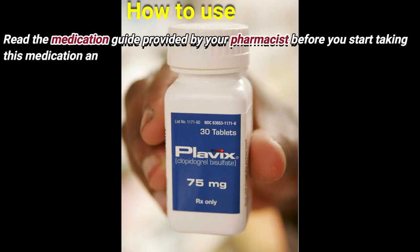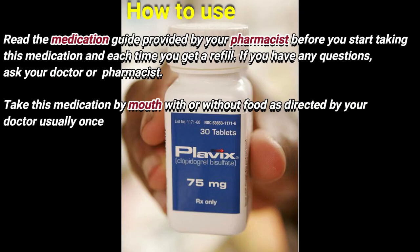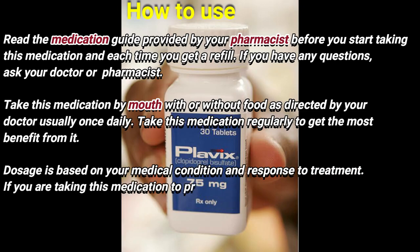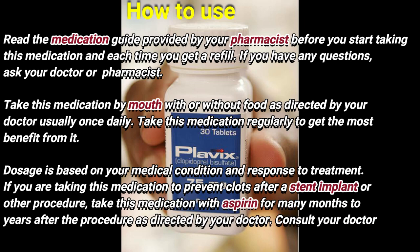How to use: Read the medication guide provided by your pharmacist before you start taking this medication and each time you get a refill. If you have any questions, ask your doctor or pharmacist. Take this medication by mouth with or without food as directed by your doctor, usually once daily. Take this medication regularly to get the most benefit. Your dose is based on your medical condition and response to treatment.